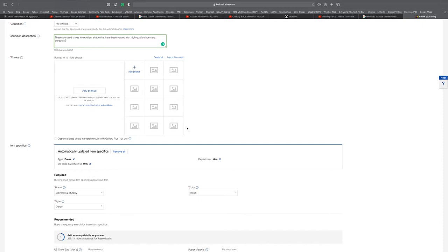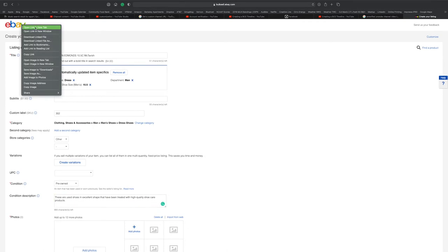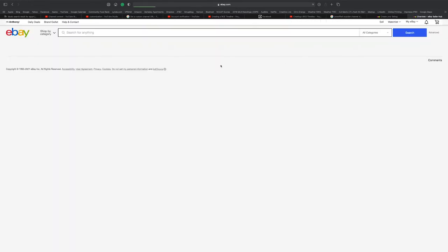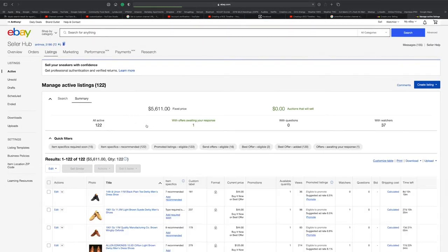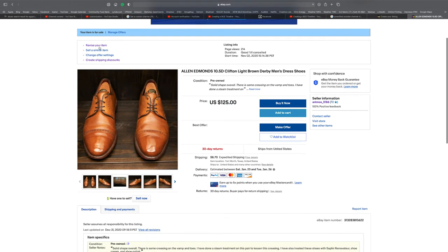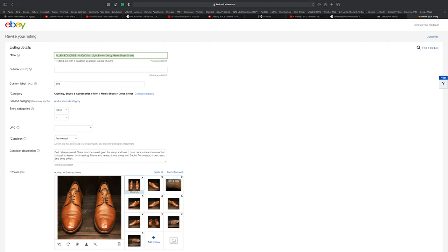I put nine photos in the listing, with my very best photo at the top. Let me jump to my eBay account under selling and scroll down to active listings to show what it looks like behind the scenes. Here's an example — Allen Edmonds 10.5D Clifton Light Brown Derby Men's Dress Shoes — with 17 characters left in the title I could add 'mirror shine,' 'impeccable,' whatever.